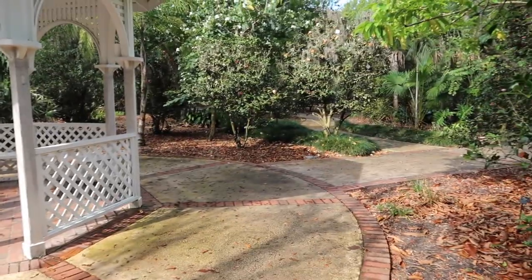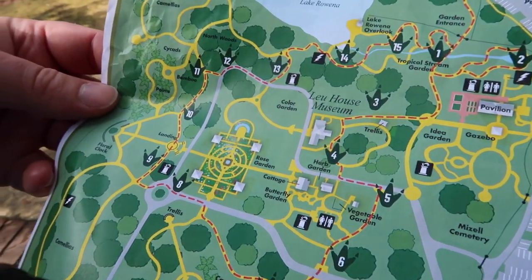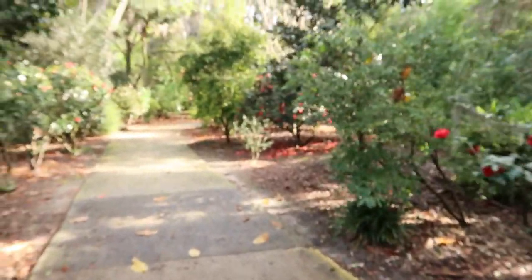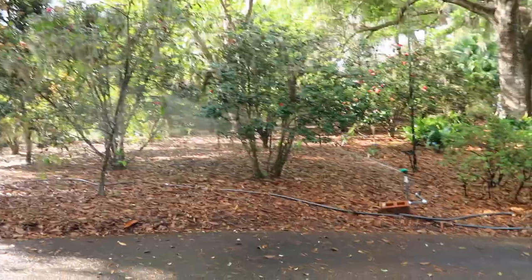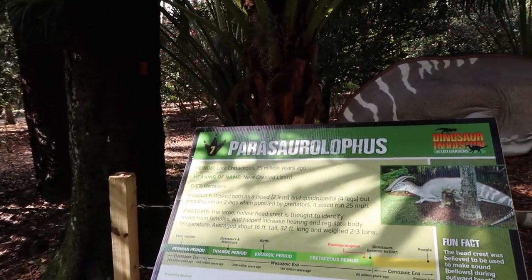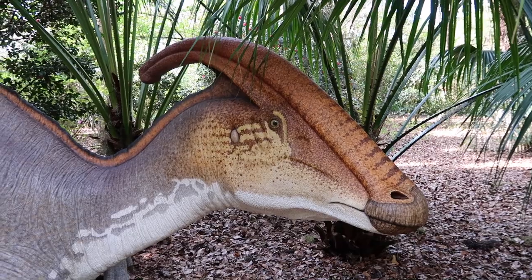We're kind of at a crossroads here - we're off the dinosaur path. We got to go up here and then around... okay, let's cut back over. We're gonna miss number seven - we can't miss any! Lucky number seven - I like that better than six. My lucky number is two. Next up is the Parasaurolophus, and this is another herbivore.